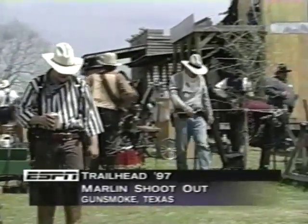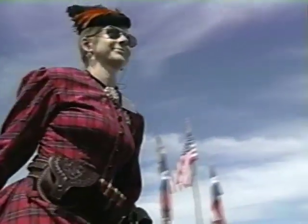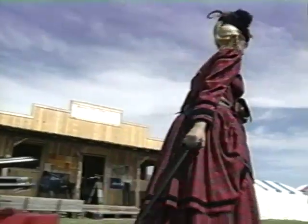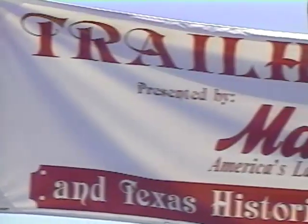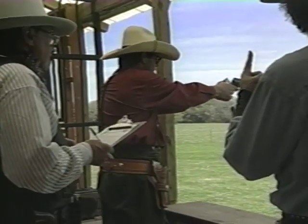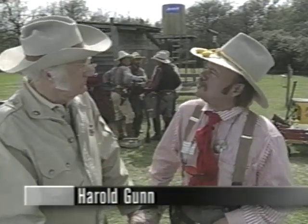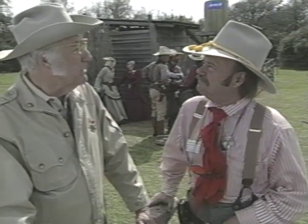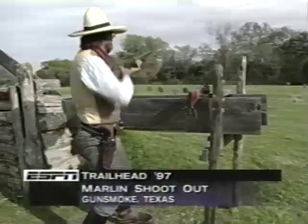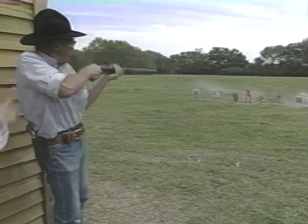The Texas frontier of the mid to late 1800s — much of the color and flavor of that era, especially skilled with firearms, are still a part of today's Texas. We're here at the Gunsmoke Ranch near Columbus, Texas for the 1997 Marlin Trailhead shoot-off. Part history and part traditional marksmanship skills, this event features several of the best cowboy action shooters in the country competing in a series of Western-style shooting matches. Joining me is cowboy shooting expert Harold Gunn. This event features a combination of pistol, rifle, and shotguns — quite a test of skill and marksmanship.